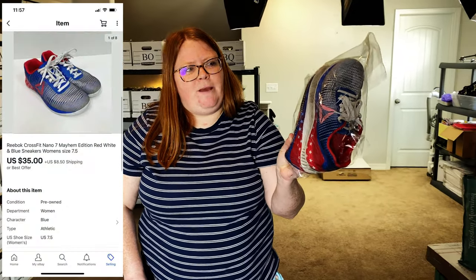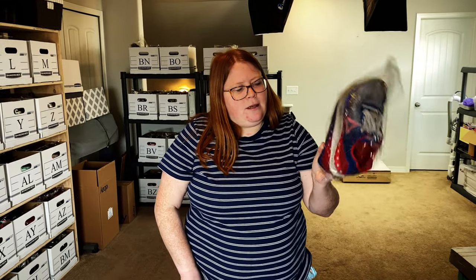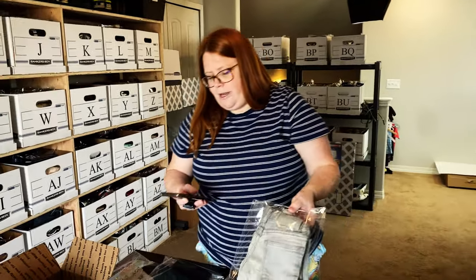Reebok is a brand I've never really liked personally and don't really look out for at the thrift store. But when I started watching Rally Roots, they always mentioned the CrossFit ones. I think this is only the second pair I've ever found, but they've both sold really well. These sold for a best offer of $35 plus shipping. The other pair — a men's pair with some wear — sold for like $45 plus shipping. Definitely a good thing to look out for; if you can get them under $10, you're gonna make a pretty good profit.